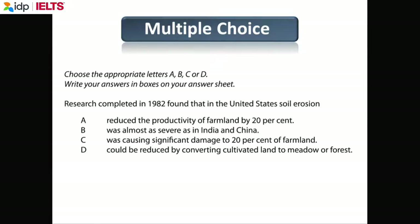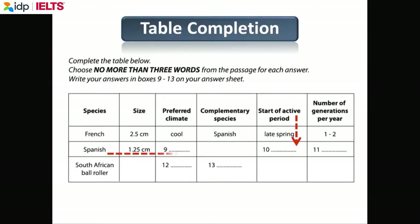You all understand multiple choice. If you have a multiple choice question and don't know the answer, make an educated guess — try to find two wrong answers, then you have a 50% chance. For table completion, this is where you can predict the answer. Look at the category — for example, 'preferred climate.' Here we have 'cool,' so you use your vocabulary for weather: hot, cold, wet, dry, humid. You are predicting the answer using your knowledge of English vocabulary.